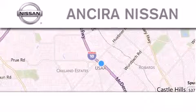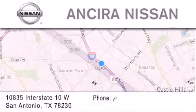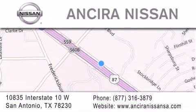Thank you for considering Ansira Nissan for your next new or pre-owned vehicle. For additional information, please visit our website, give us a call or stop by our dealership. We're located at 10835 Interstate Highway 10 West in San Antonio. We look forward to serving you.